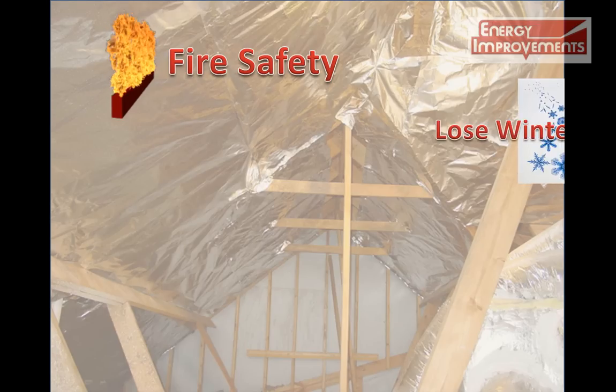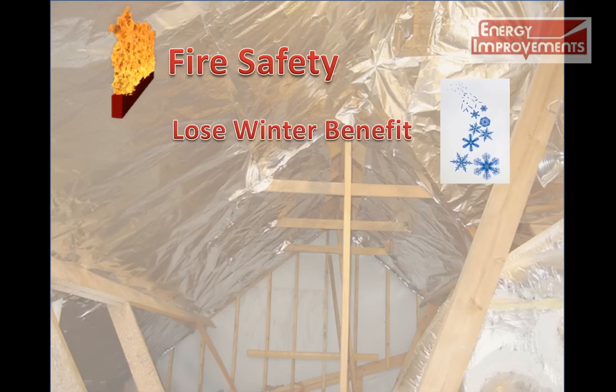You also lose the winter benefit, because the warmer and lighter air will escape past the insulation and your warm attic, while at the same time the denser and cooler air will fall into your living space.